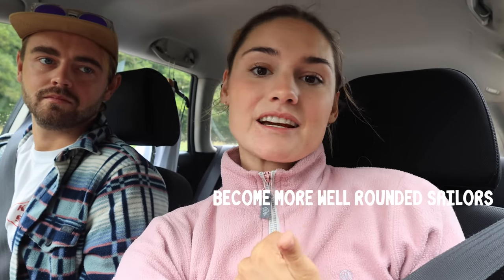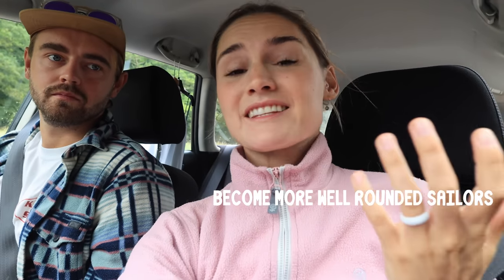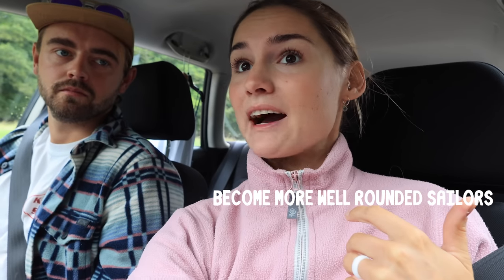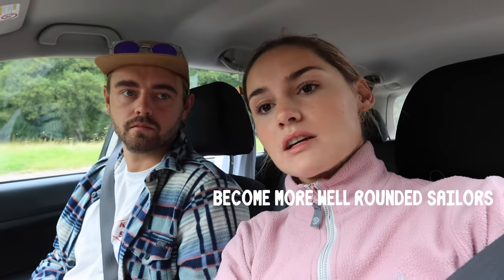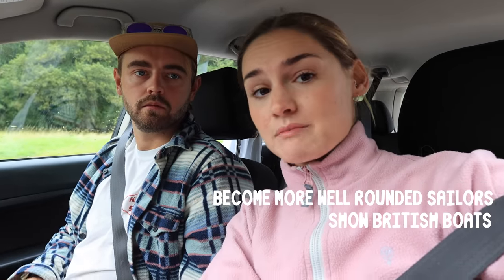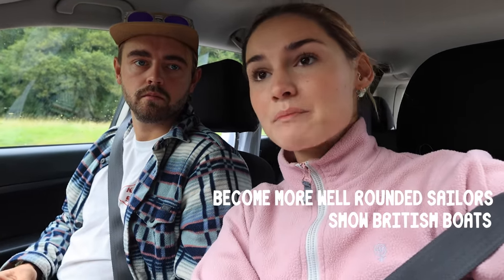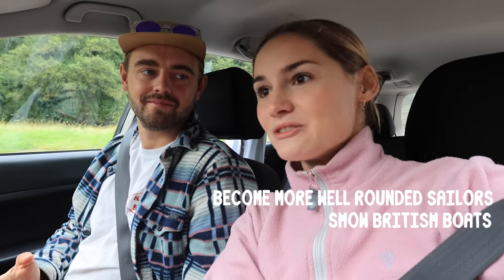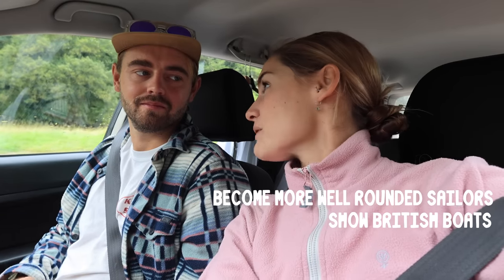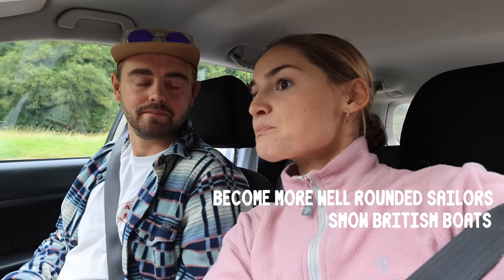We aren't in the market to buy a cat by any means, but we're on a mission to do one of three things: we want to become more well-rounded sailors, which means seeing a lot of different boats completely different to Taily. We also want to show off more British-made boats — Taily is also British-made — and demonstrate how cool other British boats are.